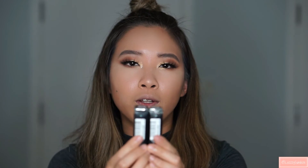Now that my eyeshadows are done, I'm going to apply mascara and fake lashes as usual. For the lips, I'm going to try out two lipsticks from Maybelline — these are called Matte Metallic.